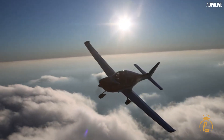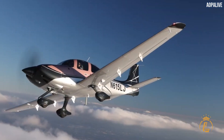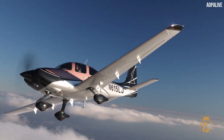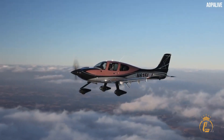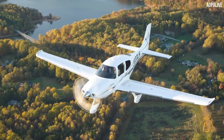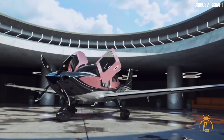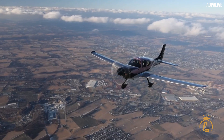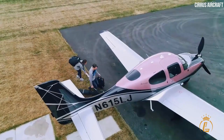For 20 years running, Cirrus SR-Series has dominated the market as the most popular high-performance single-engine piston aircraft. It has seamless luxury, exceptional performance, intelligent connection, and unsurpassed safety features. The newest SR-Series aircraft include redesigned wheelpans, a sleek wing and tail surfaces, and up to 9 knots quicker true airspeed.